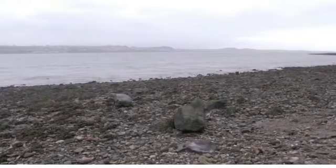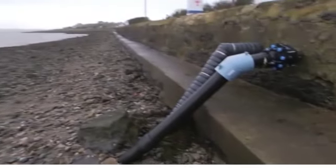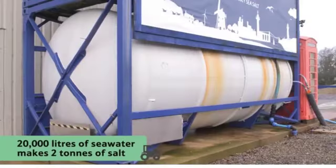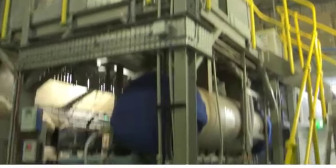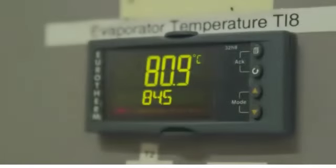To make two tons of sea salt, first, 20,000 litres of seawater are pumped from the sea through these pipes into this huge holding tank at the factory. Did you know that 20,000 litres is enough water to fill a swimming pool? Next, the seawater is filtered to clean it of any sand and seaweed, before it is pumped into this evaporator, where it begins to be heated up.